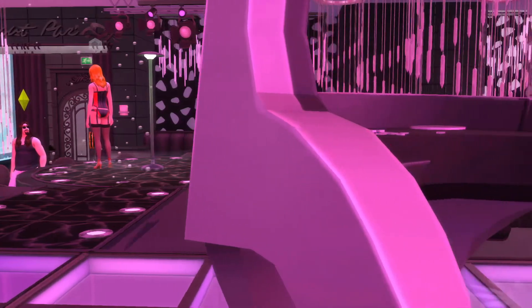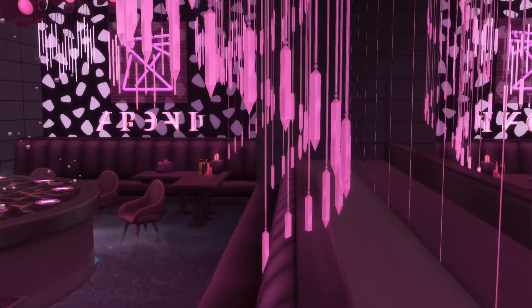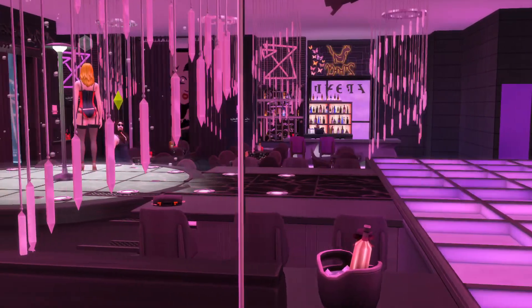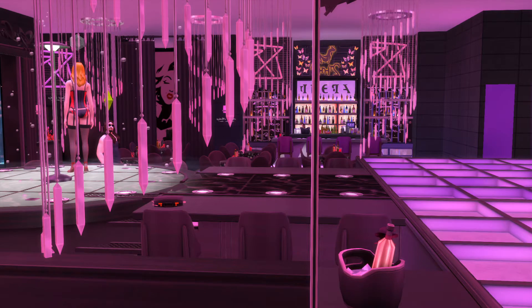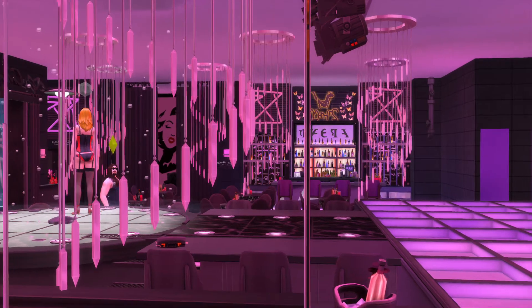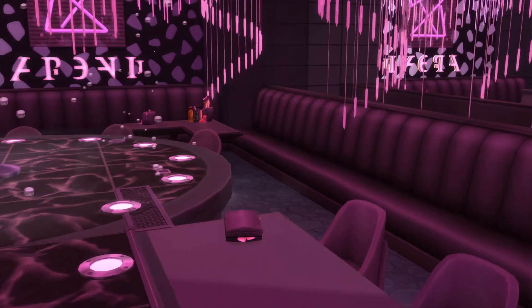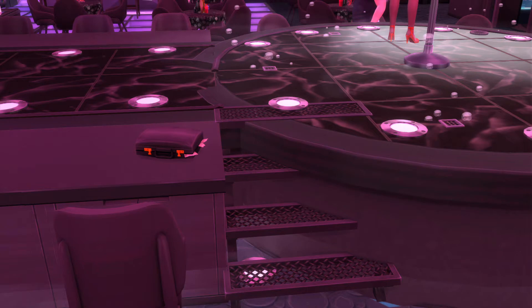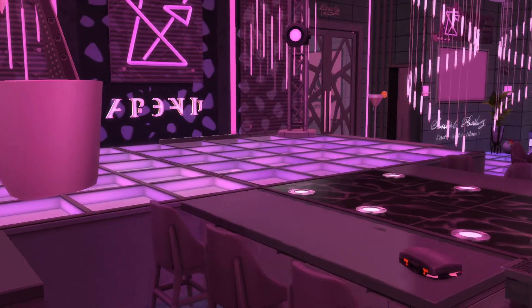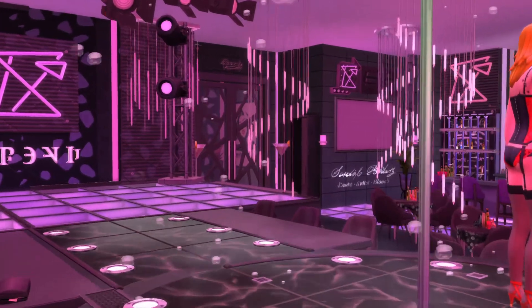Nice looking club. And before we go any farther, gotta love mirrors. And yes, I am waving. You are more welcome to wave back. Okay, let's get a little closer look up here. Blondie walked up these stairs right here. Yeah, this place is really pretty. And that is a light for the stripper pole.